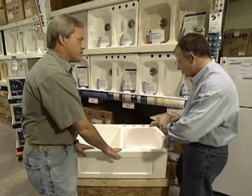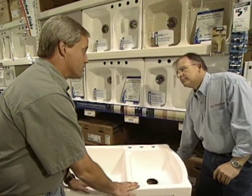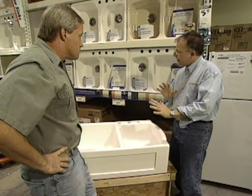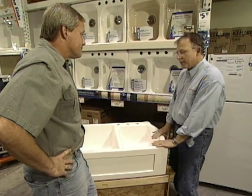Large sinks like this in cast iron or other materials can cost as much as a thousand dollars. How does this one run? If you're going to make a decision on an apron front sink like this, you're going to pay extra. It's special — this one lists for $899.